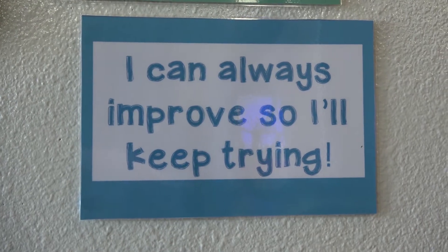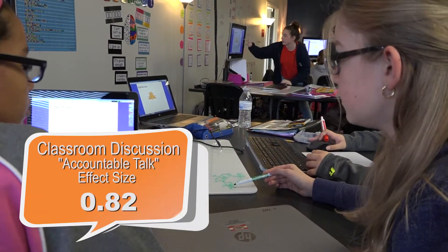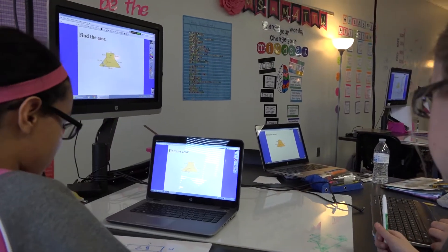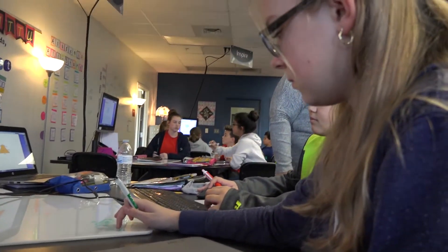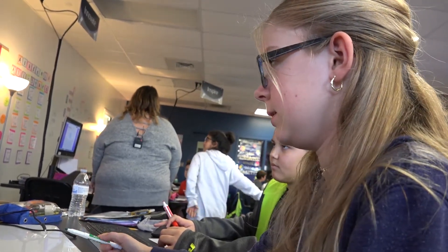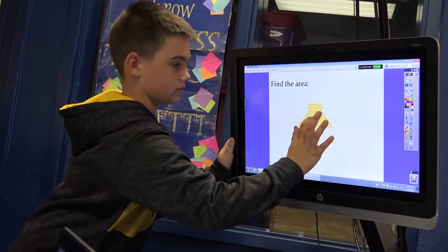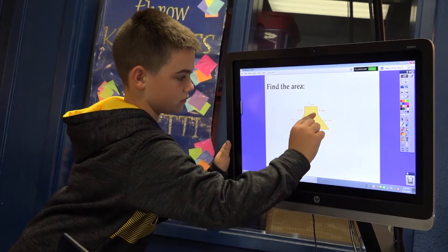As a district we've been working on accountable talk, which is really about student-to-student discourse—students having conversations with one another to expand on their thinking as learners. That has a very high impact strategy, so we're looking at how do we make that more effective in our classrooms.